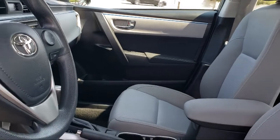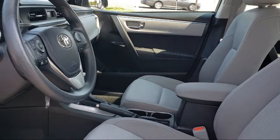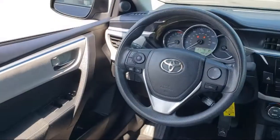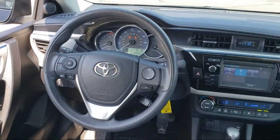Every Toyota certified vehicle goes through a 160 point quality assurance inspection by Toyota factory trained technicians and includes a 12 month, 12,000 mile limited comprehensive warranty.